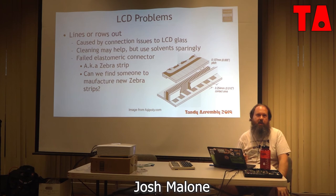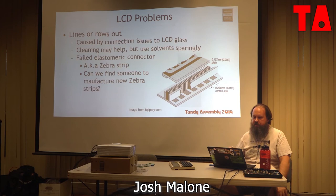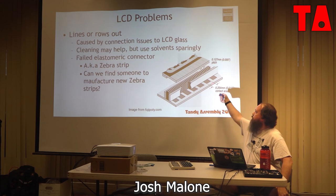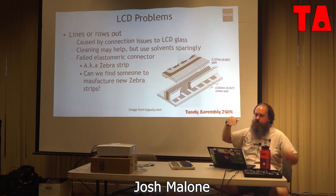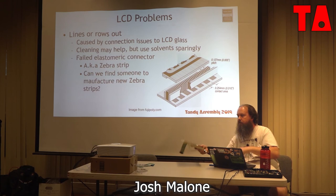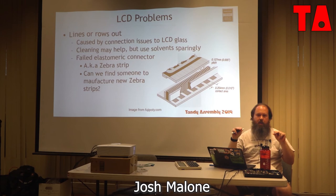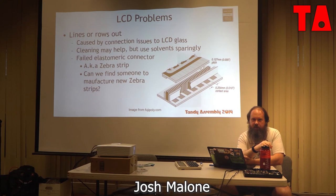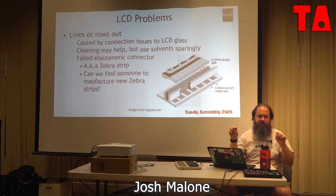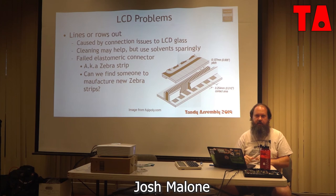Lines or rows out are caused by the elastomeric connector — commonly known as zebra strips. These are flexible conductors that move PC board signals up to the electrodes embedded in the glass, made of alternating conductor-insulator layers squeezed between a metal frame and the PC board. Over time they fail: dirt gets in, heat can warp or flex them. Zebra strips are still used today and people still make them, made better now. The problem is they must be precision die-cut. If I could find a manufacturer willing to cut exactly what I need, we could fix a lot of problematic LCDs — but no one wants to talk unless you want to fix about 8,000 Tandy 100s.